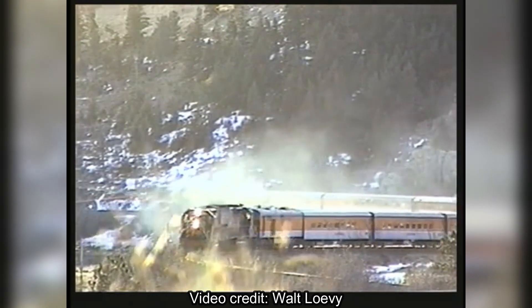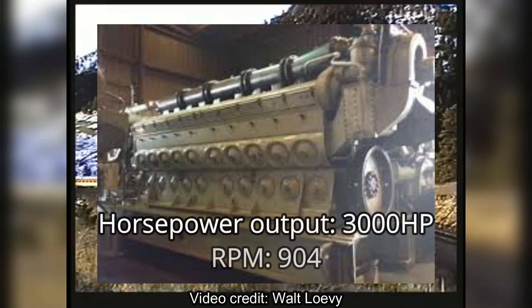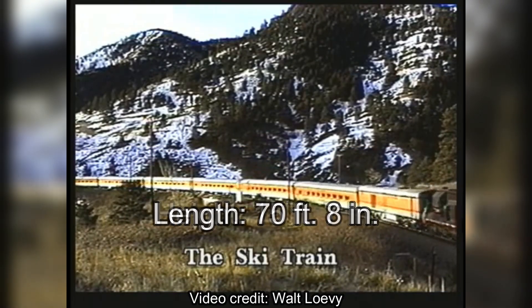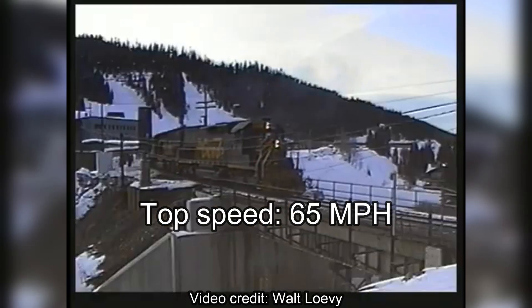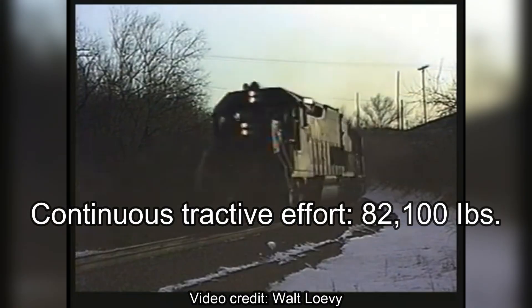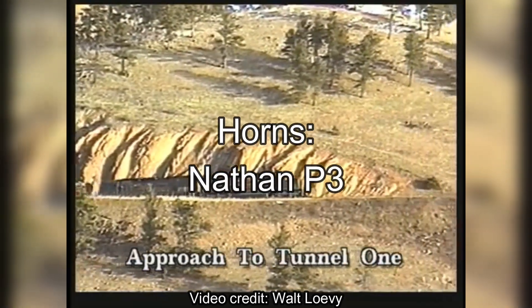As for technical specifications, the SD40T-2s were fitted with a General Motors 16-cylinder 645E3 engine producing 3,000 horsepower with an RPM of 904. They rode on 6-axle HTC trucks and had a height of 15 feet 7 inches, a length of 70 feet 8 inches, a width of 10 feet 3 inches, weighed 368,000 pounds, had a fuel capacity of 32,000 gallons, and a top speed of 65 miles per hour. They had a starting tractive effort of 92,000 pounds with a continuous tractive effort of 82,100 pounds. During their service lives, they were equipped with a couple of horns: the Nathan M3, Leslie RSL-3L, and some Nathan P3 air horns.